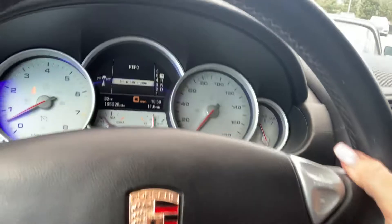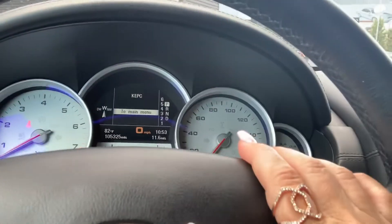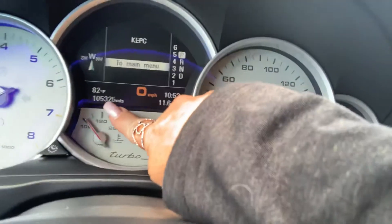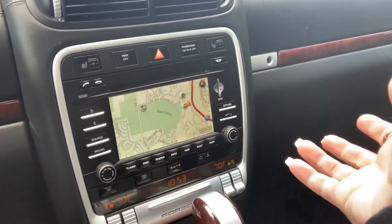This one has had some work done to it. We just recently put some nice money into it, so that's something you don't have to do. It has 105,395 miles on the odometer. It does have navigation, Bluetooth, all that kind of creature comforts of today.